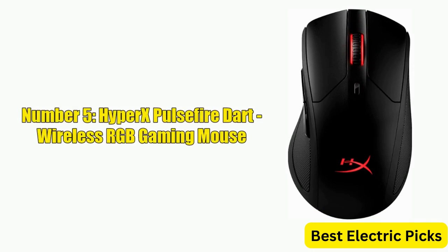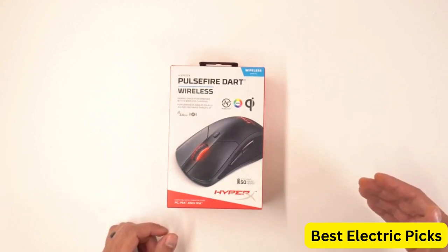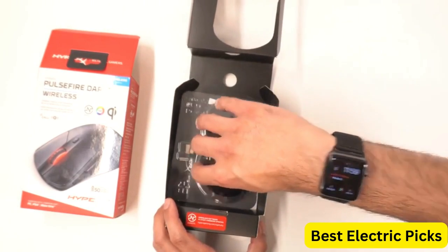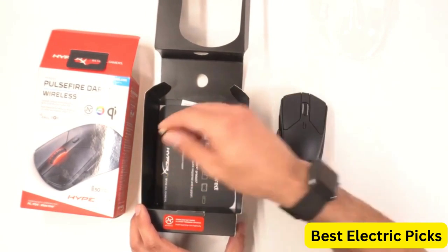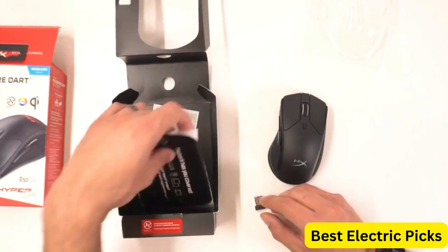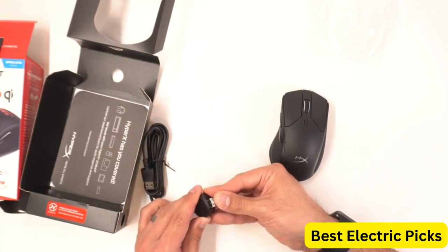Number 5: HyperX Pulsefire Dart Wireless RGB Gaming Mouse. The HyperX Pulsefire Dart is a top-of-the-line wireless gaming mouse that offers unparalleled performance and customization. The mouse features software-controlled customization, allowing you to personalize your settings and macros to suit your gaming preferences. With six programmable buttons, you can assign custom actions for quick and easy access. The Pulsefire Dart has a Qi charging battery that can last up to 50 hours on a single charge, providing long-lasting gameplay without the need for frequent charging.